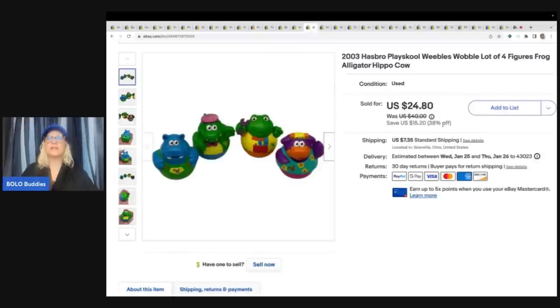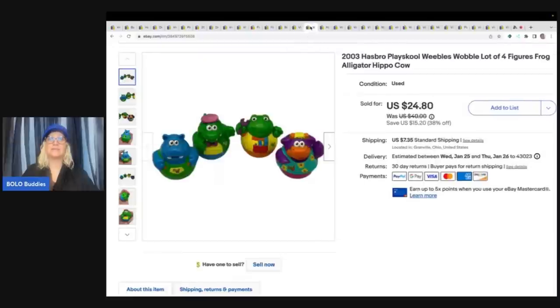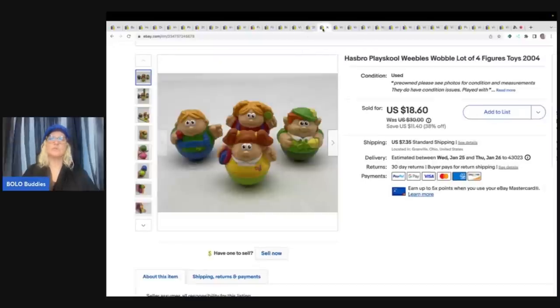These are Weebles that wobble, and I got this set. I had a lot of bundles this time frame. One set came from a garage sale for a buck, and the other set I got at the bins. The same person bought both of these for $43.40, and they paid the shipping.